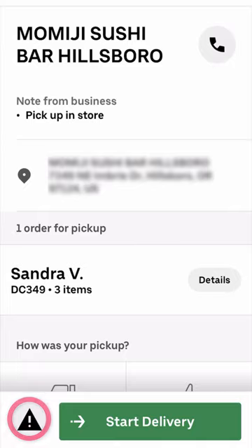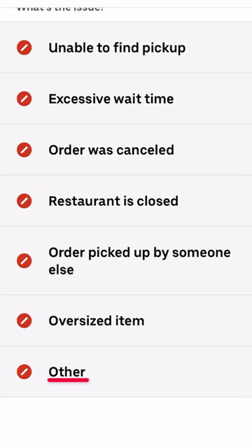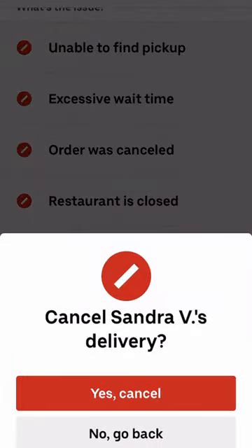Let me show you guys how to unassign an offer if you accidentally accept it. Go down to the bottom left-hand corner of the app and you're going to see a triangle. Go ahead and tap on that triangle. Scroll to the bottom. You're going to see 'Other' — go ahead and tap on Other. It says cancel the customer's delivery. I want to cancel it because this was a total accident. Canceled.